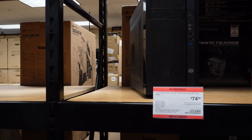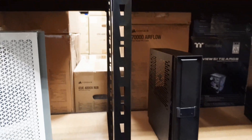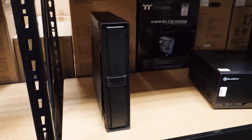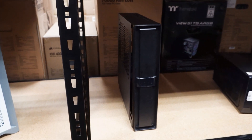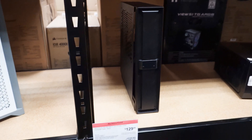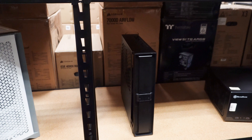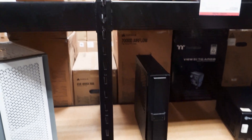Here's a nice thin case option — if you don't want a box shape and prefer something slimmer, it's not a bad option. However, it wouldn't really fit a gaming graphics card; maybe a low-profile one, but not a full gaming GPU.